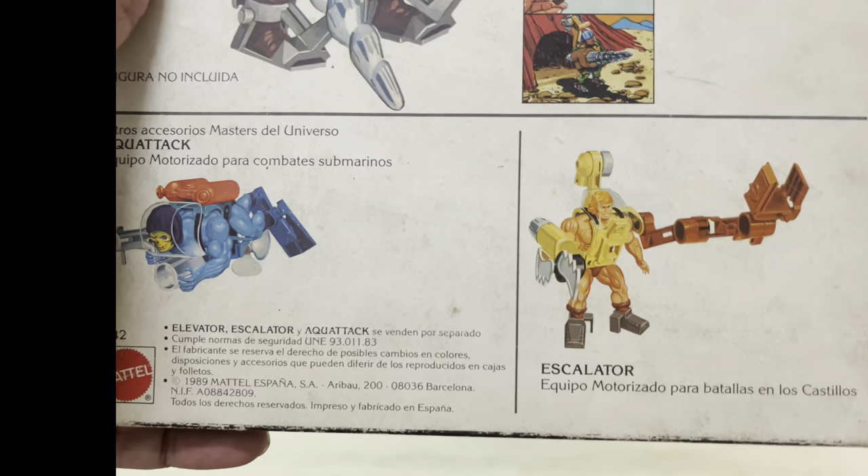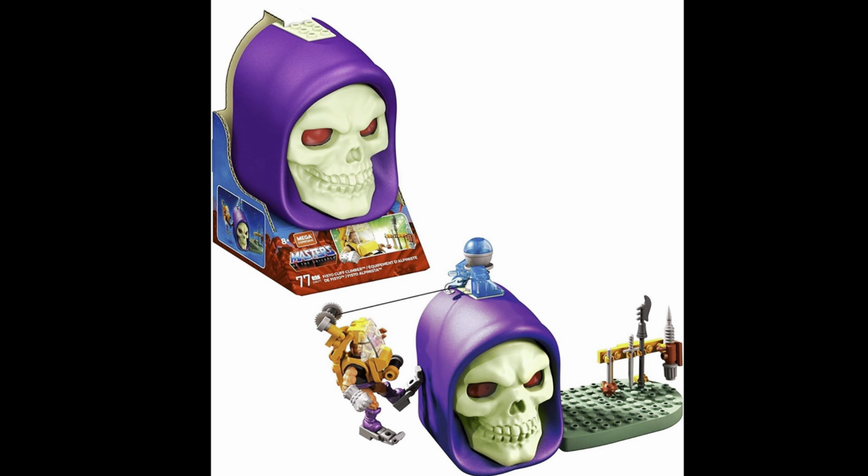Nothing would ever be the same again. The Cliff Climber has never been re-released — Classics never touched anything this gimmicky. But with Origins going full swing with their vintage 80s-style tribute figures, there's always hope they'll revisit these three sets. In the meantime, Mega Constructs has got you covered — last year they released sets that came in glow-in-the-dark Skeletor heads with accessories inside, and one of them featured Fisto with all the parts to create a mini brick version of the Cliff Climber. We're still hoping Origins can give us modern updated versions of all three sets — a chance to re-own all of this rare 80s stuff in newer updated formats while keeping the spirit of the vintage originals.